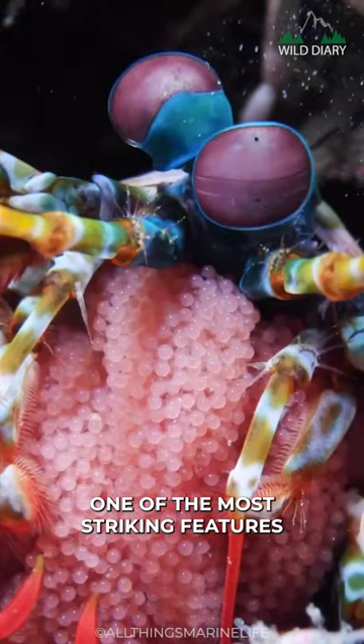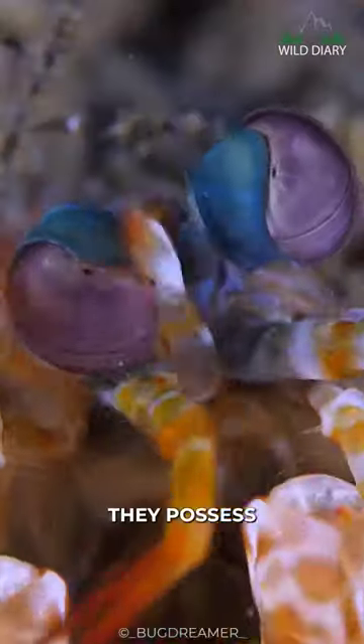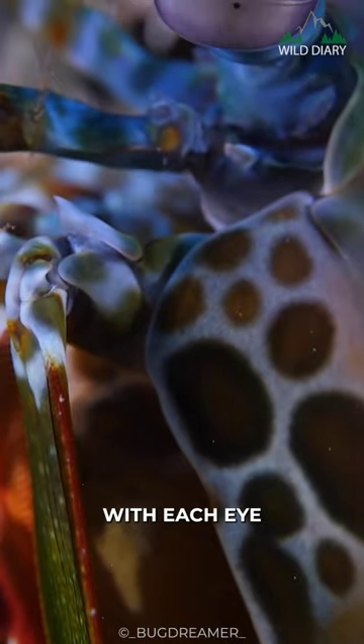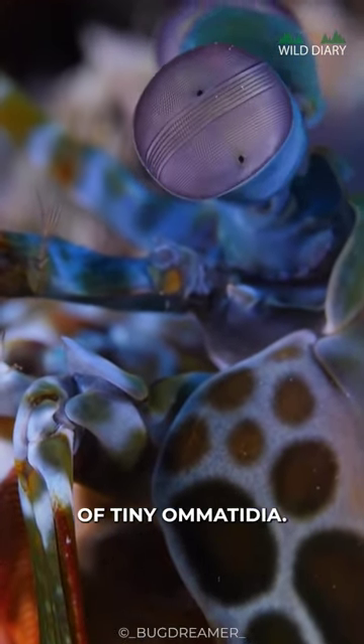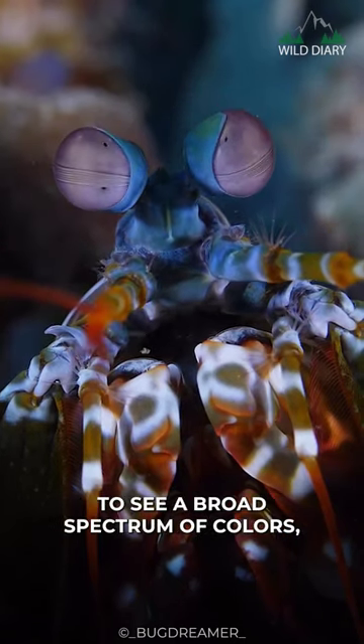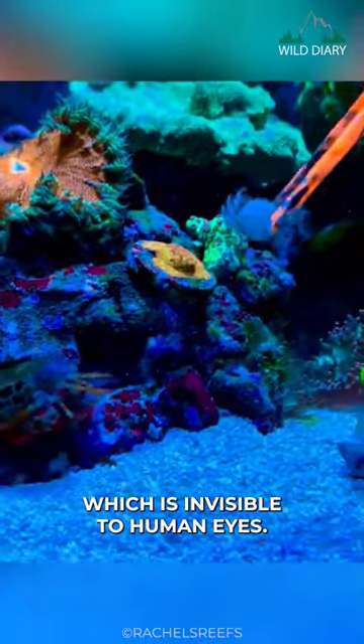One of the most striking features of the Peacock Mantis Shrimp is its remarkable eyes. They possess one of the most complex visual systems in the animal kingdom, with each eye comprising thousands of tiny ommatidia. These eyes allow the Mantis Shrimp to see a broad spectrum of colors, including ultraviolet light, which is invisible to human eyes.